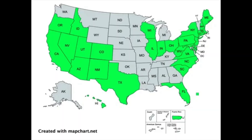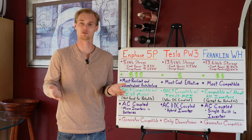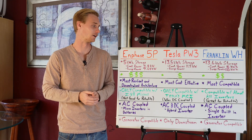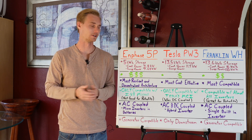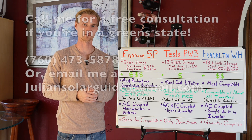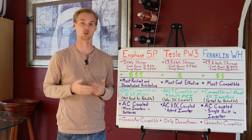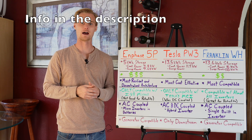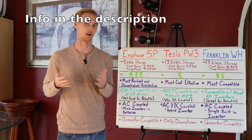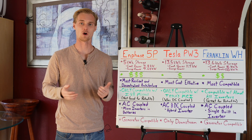Hopefully this video cleared everything up. I do consult and sell solar systems in over 30 states — we keep adding more areas as we build out our network. Give me a call at 760-473-5878 or email me at juliansolarguide@gmail.com. I have multiple great contractors around the country, and if you're in one of the green states on my coverage map, give me a call and hopefully I can help you out.